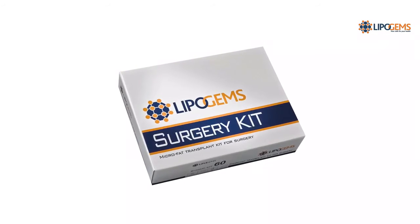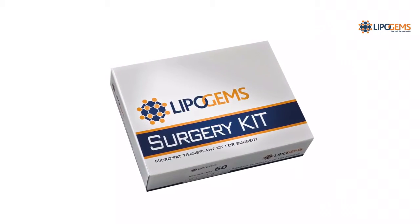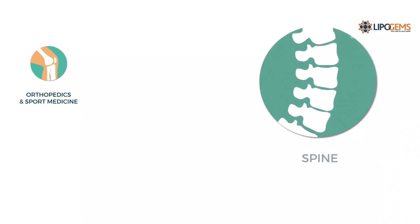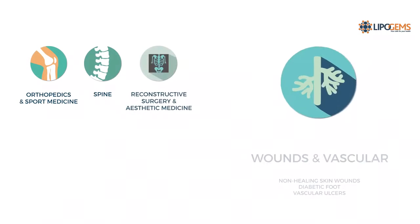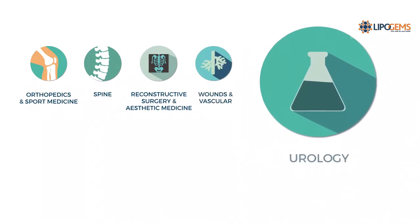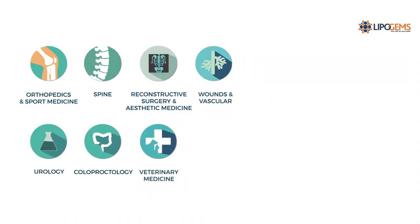Due to the pioneering nature of Lipogems, the system can be used across a host of fields, including orthopedics and sports medicine, knee chondropathy, hip osteoarthritis, tendon lesions, small joints, chronic low back pain, spine, reconstructive surgery and aesthetic medicine, wounds in vascular, non-healing skin wounds, diabetic foot, vascular ulcers, urology, coloproctology, and others such as veterinary medicine.